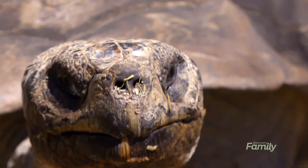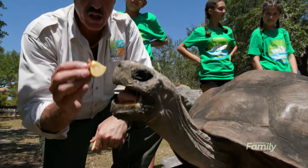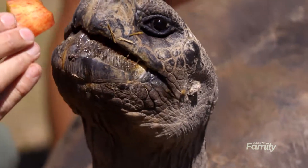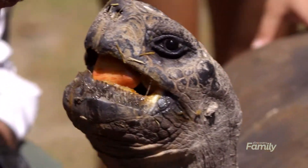They don't have any teeth — look at that mouth, look at that tongue. They have a serrated jaw which enables them to eat things, but they don't have actual teeth. Kind of neat, right?